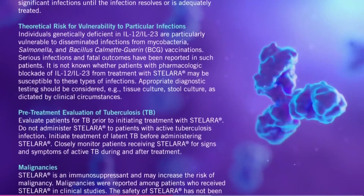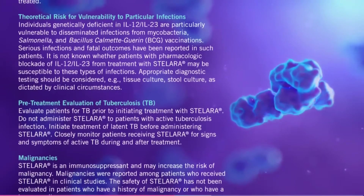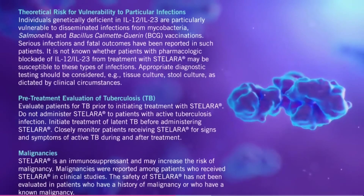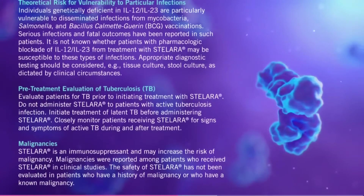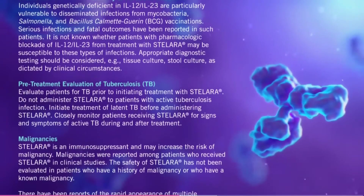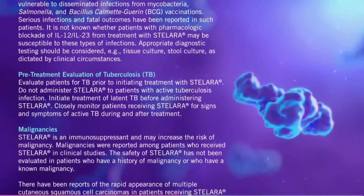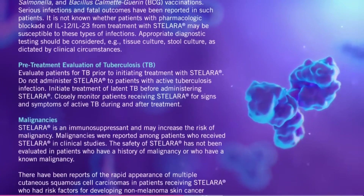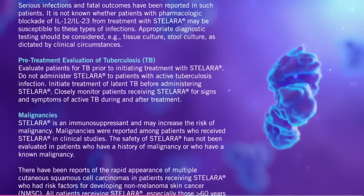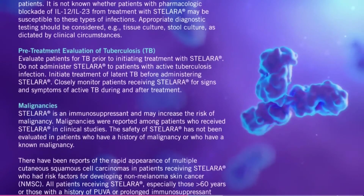Appropriate diagnostic testing should be considered — for example, tissue culture and stool culture — as dictated by clinical circumstances. Pre-treatment evaluation of tuberculosis (TB): evaluate patients for TB prior to initiating treatment with Stelara. Do not administer Stelara to patients with active tuberculosis infection. Initiate treatment of latent TB before administering Stelara. Closely monitor patients receiving Stelara for signs and symptoms of active TB during and after treatment.